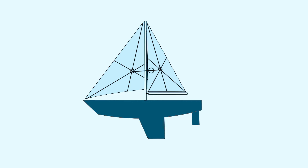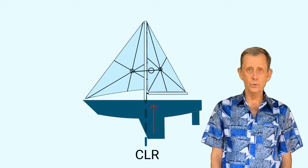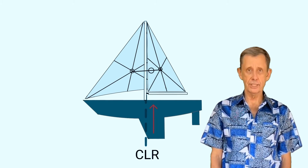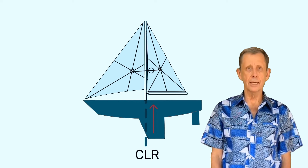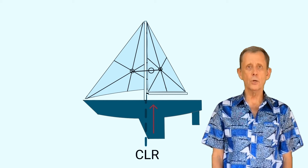Now let's look at the relative positions of these two factors — the center of lateral resistance and the net center of pressure — when sailing on a close haul. The center of pressure acts as a force pushing on your boat, and it's aft of the center of lateral resistance. This is what tries to turn your boat up into the wind on a close haul. In light winds or on a close reach with your sails eased, the center of pressure may act forward of the CLR, which could cause lee helm — the opposite of weather helm. A balanced helm is when the two are aligned and the boat tends to hold a course on its own.